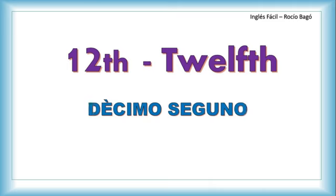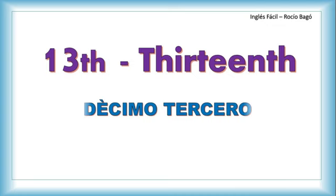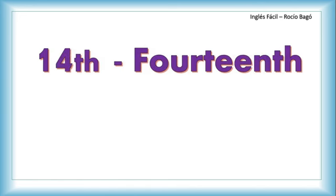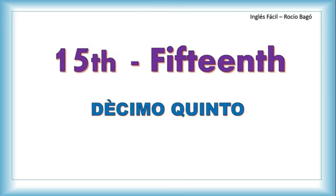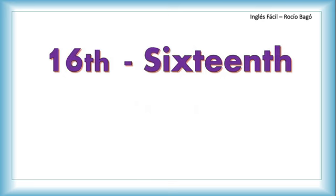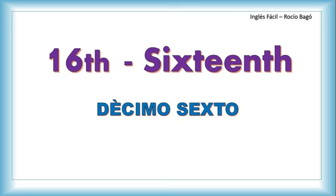Twelfth. Thirteenth — sí, yo sé que esta es complicada porque tenemos 'th' al principio y al final y una T en medio. Veámoslo así: thirteen, thirteen, y después agrega la 'th': thirteenth. Observe usted que al final hago... bueno, lo tengo que pronunciar de una manera fuerte para que usted lo capte.